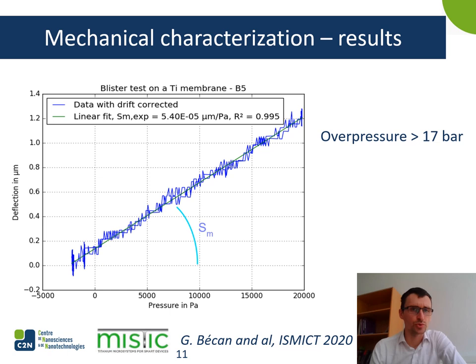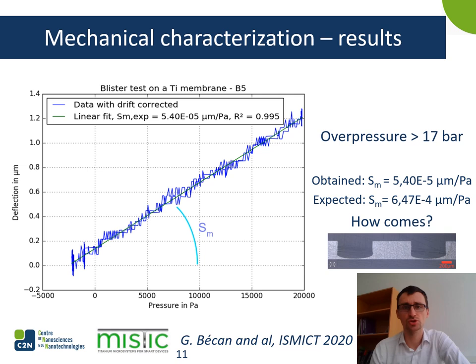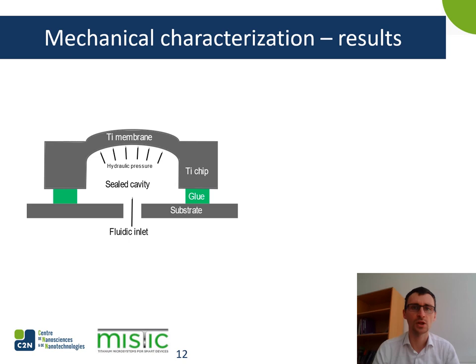This illustrates how interesting a titanium membrane can be for medical devices. However, we observed that the mechanical sensibility was about one order of magnitude lower than expected. As mentioned in a previous paper, we assumed it was due to the bottom edge profile.